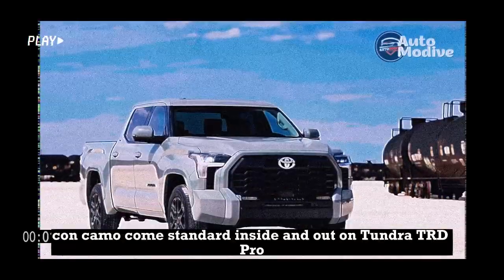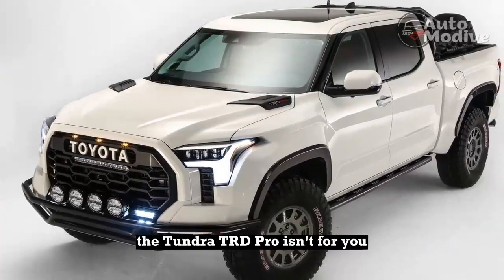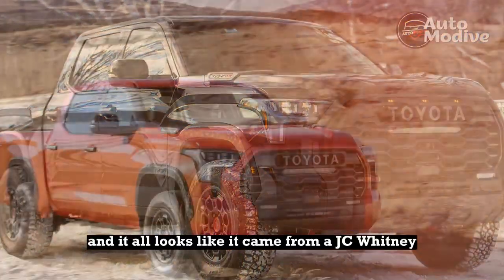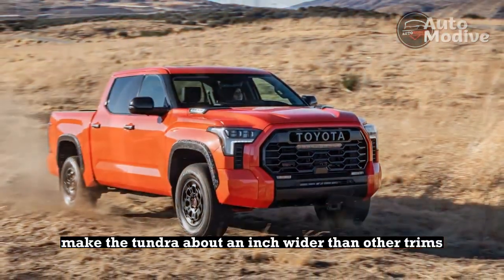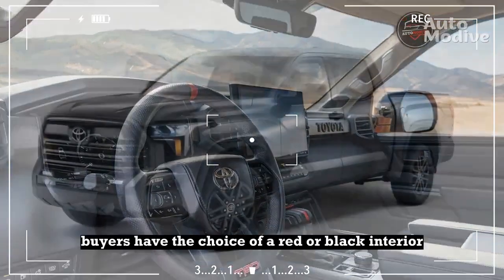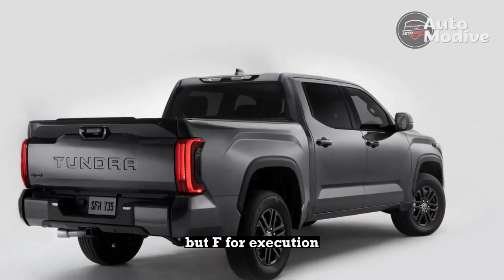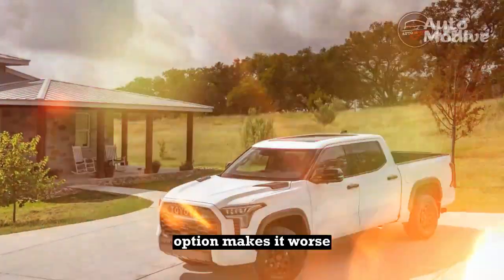Con: Camo comes standard inside and out on the Tundra TRD Pro. If you don't want camo bits on your truck, the Tundra TRD Pro isn't for you. Camo adorns the fender flares, front and rear bumper trim, and tailgate trim — and it all looks like it came from a JC Whitney or Rough Country aftermarket parts catalog. The fender flares make the Tundra about an inch wider than other trims and necessitate the amber running lights because the truck's just over 80 inches wide. Inside, buyers have the choice of a red or black interior, but either way the seat bottoms and backs are covered in a camouflage pattern. A for effort, but F for execution — it comes off as tacky. The extra visual pop of the red interior option makes it worse.